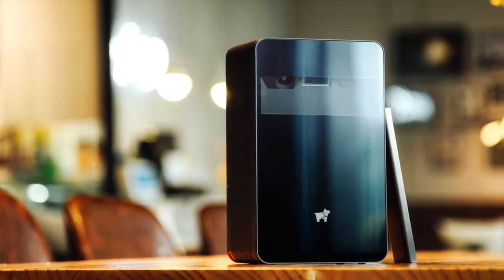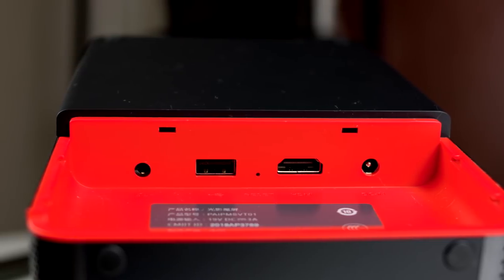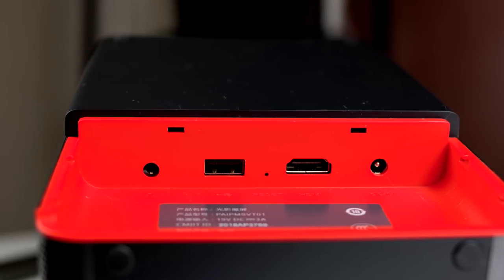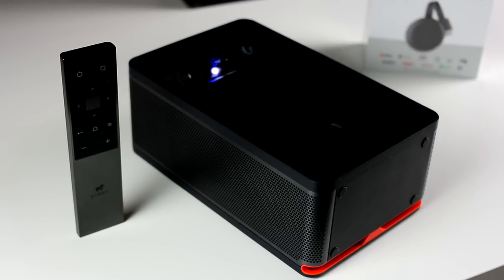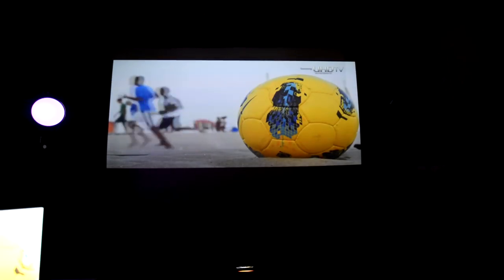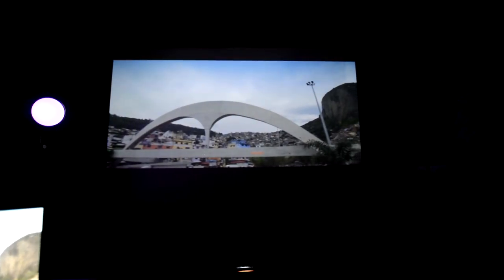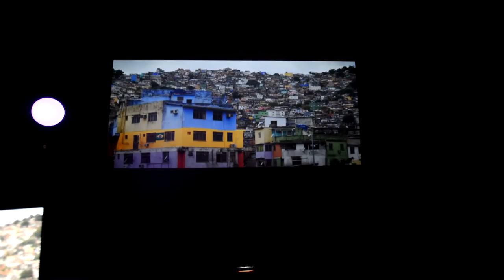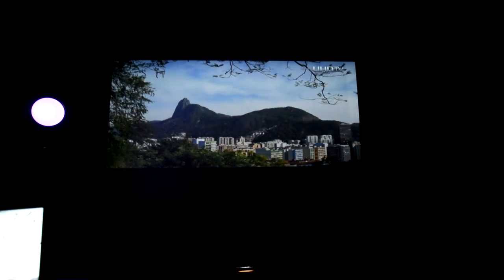Input-wise we have one USB 3.0 host, HDMI 2.0, and the DC input. In terms of output we have a 3.5mm headphone jack that you can use to hook up a soundbar. The projector also packs two 5-watt speakers, and I must admit these are some of the best speakers I've heard on any portable projector over the last 12 months. Even at about 80% volume, sound distortion levels are pretty minimal.